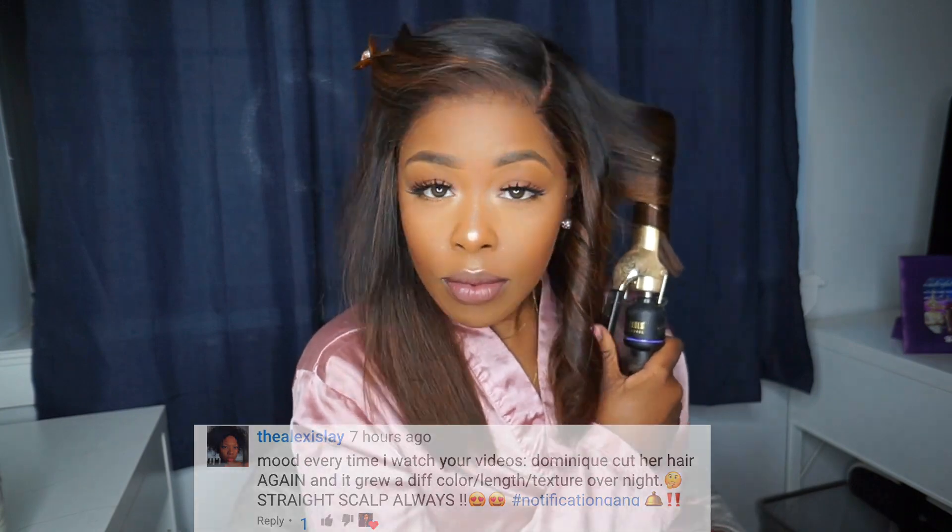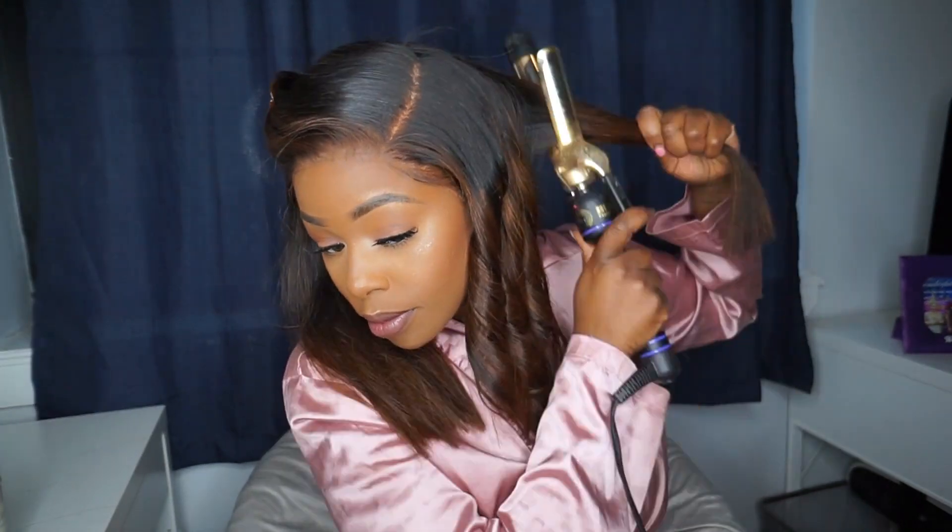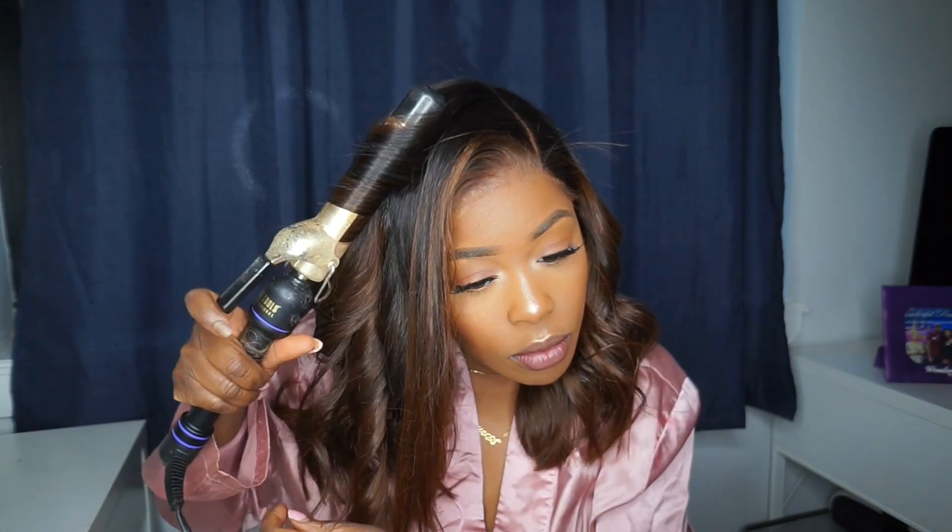I'm gonna do a nice curl set to give myself a little bit of bangs, since I did cut layers into the front, and give me a nice kind of slick back look. I love this with my units that are bleached in the front that have a really melted lay down — this gives you the ultimate appearance of a natural hairline, seriously.